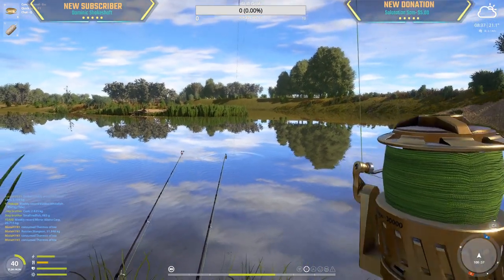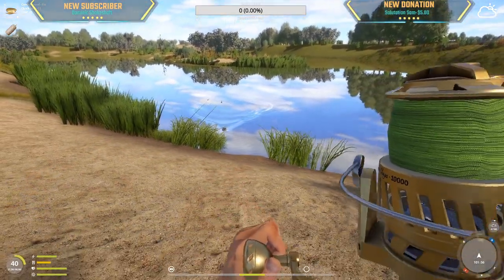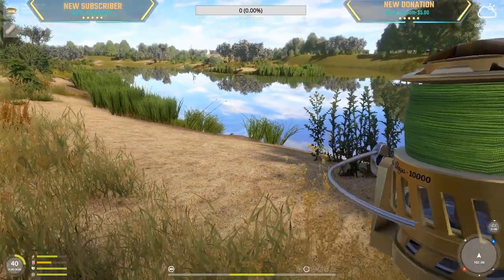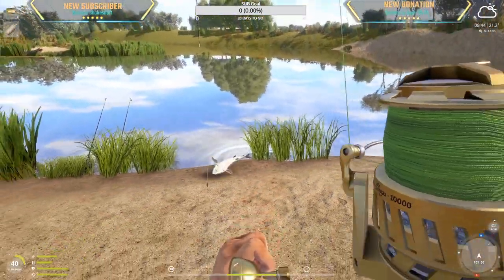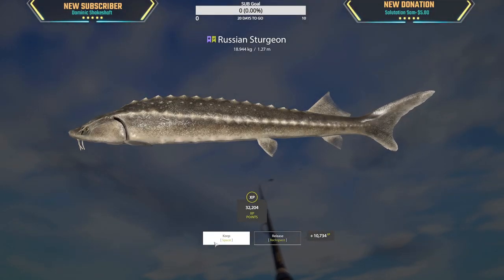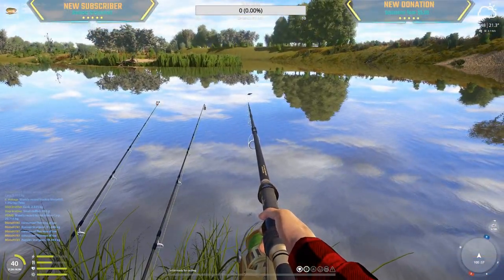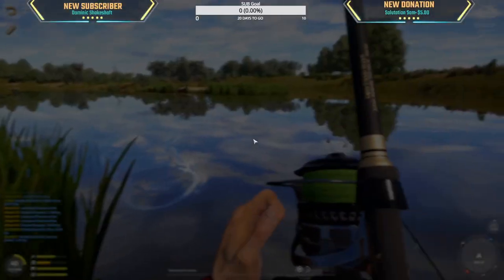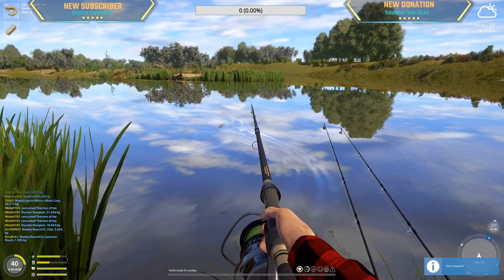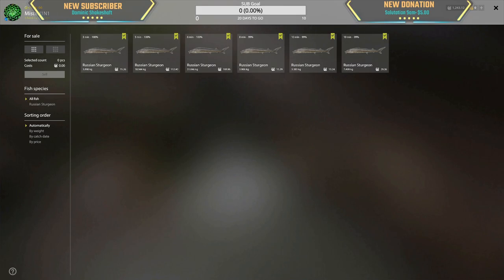Decent sized one again. Please be a Persian - they're worth a lot more. It's 19 kg, a ruski. Look at that. And another 3.9 kg sturgeon. Man, how many 3 kg fish do we have? About 50 minutes of fishing for sturgeon.